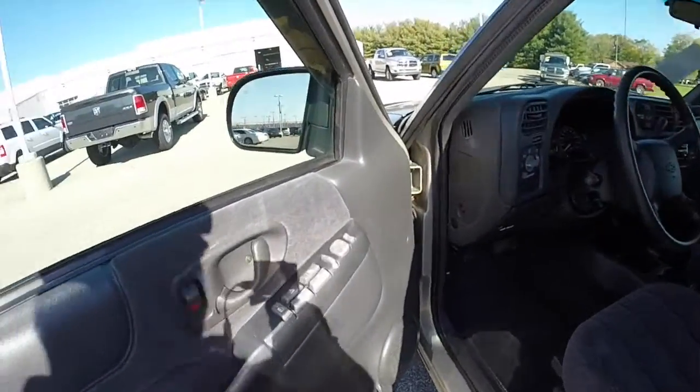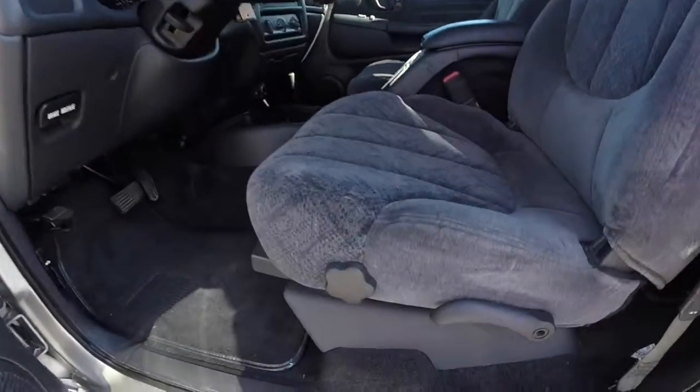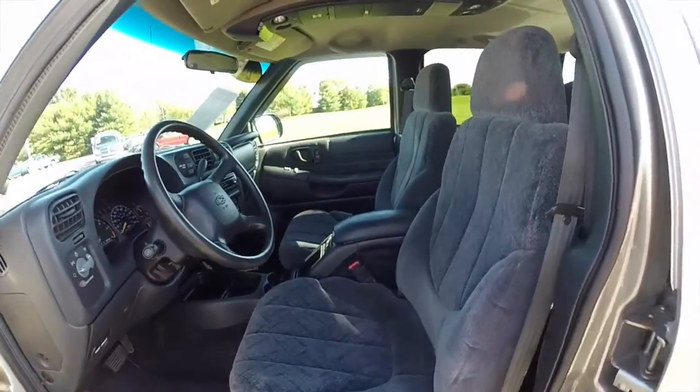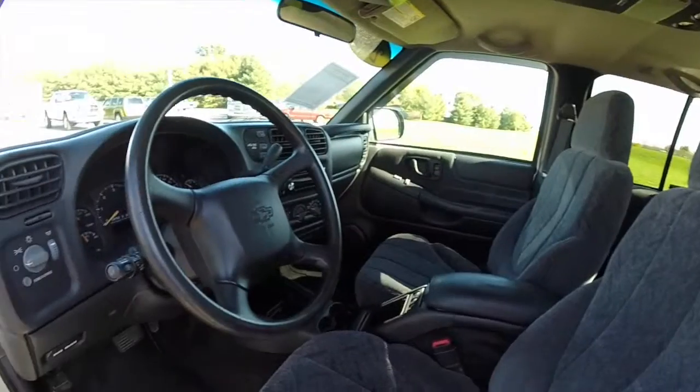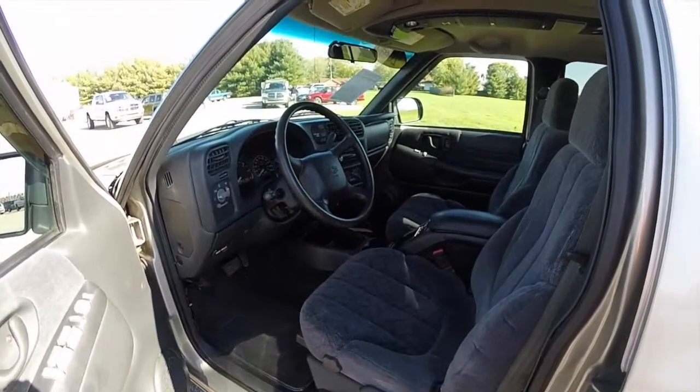Let's take a look at the interior. Inside we have power heated mirrors, windows and door locks. We also have manual seat adjust with adjustable lumbar on the driver and passenger side. The interior is almost like new.